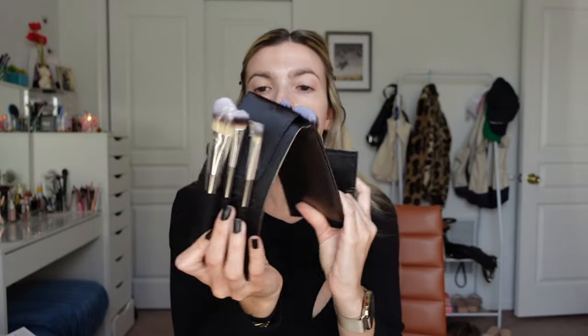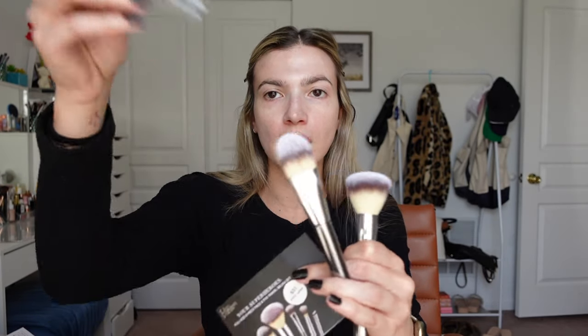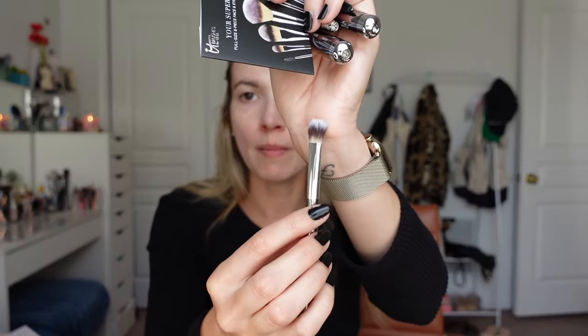Let me know in the comments if that's something you'd like to see. There's a smaller set that opens like a portfolio and comes with six different brushes: a powder brush, a foundation brush that's like a cat-paw brush, a crease brush, a liner and brow brush with an angled end and a spoolie, a shadow brush, and a smoothing concealer brush. My allergies are acting up so I sound really nasally.